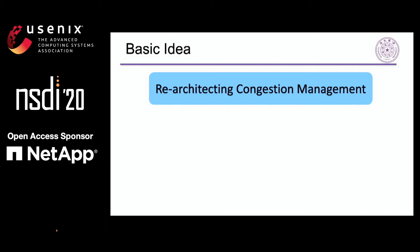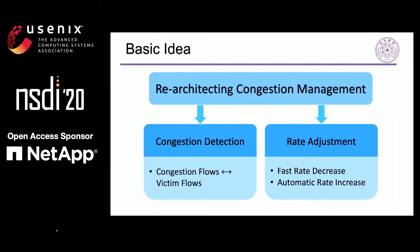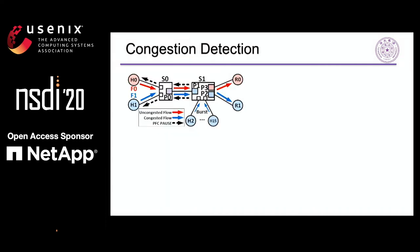Based on the above findings, we attempt to re-architect the congestion management in lossless Ethernet. The work includes two parts. The first is about congestion detection: if victim flows can be distinguished from real congested flows, the head-of-line blocking issues will be better solved. The second is about rate adjustment: we need a fast rate decrease method to prevent the congestion tree from being created, and an automatic rate increase method to adapt to dynamic network conditions.